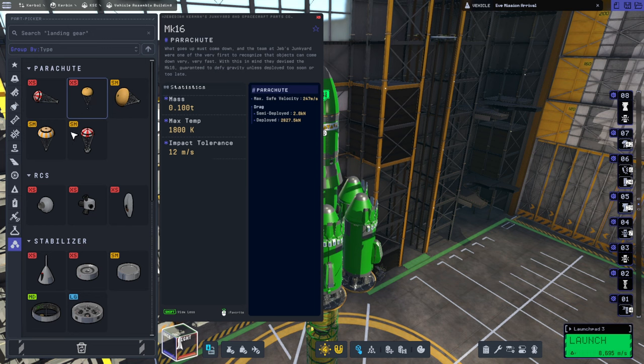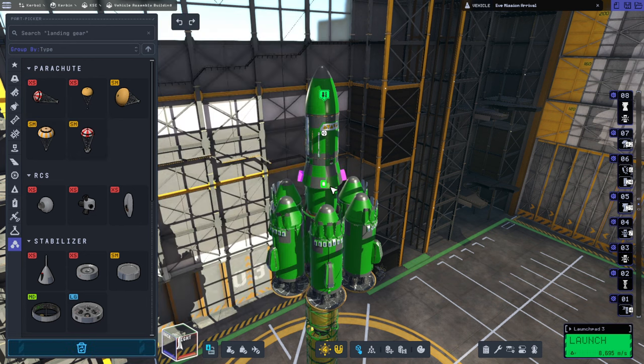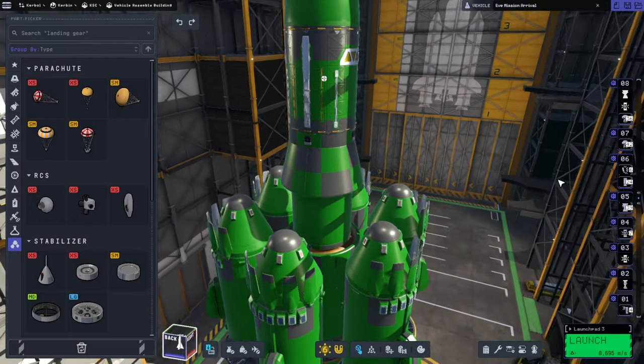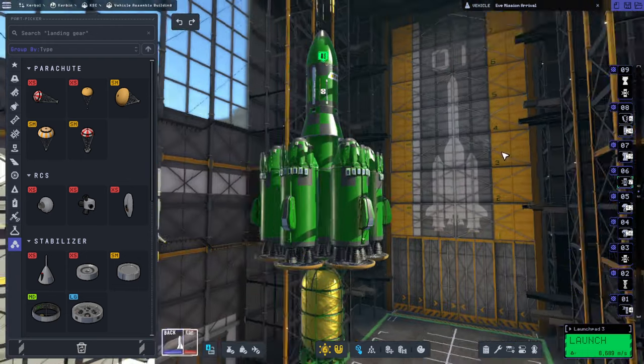Somebody said maybe the drogue chutes would work, so we might as well check it out. The thing is, their max safe velocity in the VAB is identical to the max safe velocity of the regular chutes. And the total dynamic pressure we're experiencing in EVE's atmosphere is really really high. But we'll try it. These drogue chutes would go on top. They're fairly light compared to the whole structure, so we'll see whether these work out better for us, and whether we need two layers of heat shields.